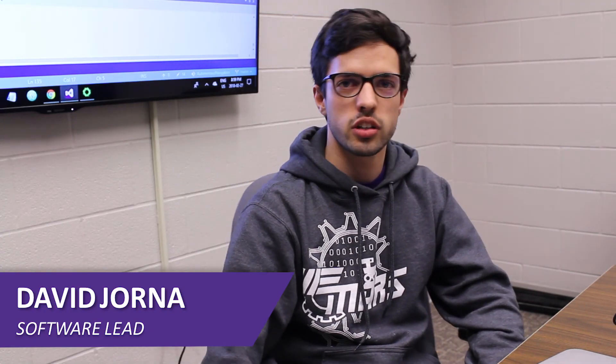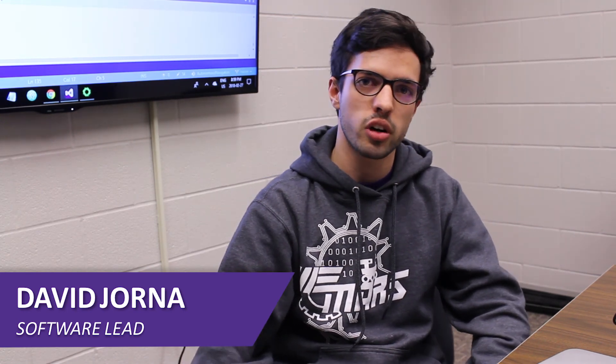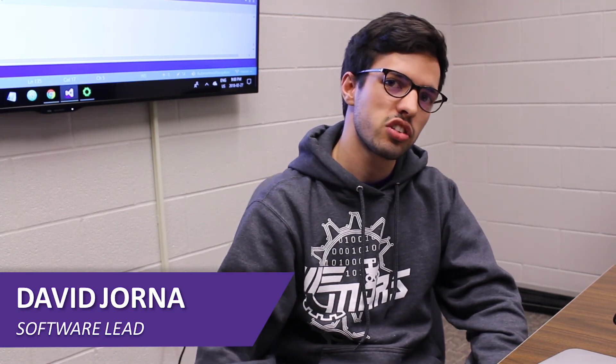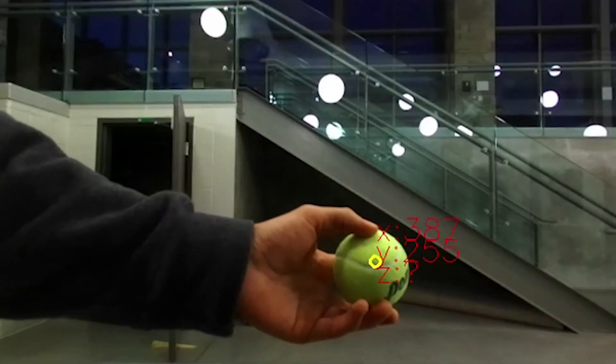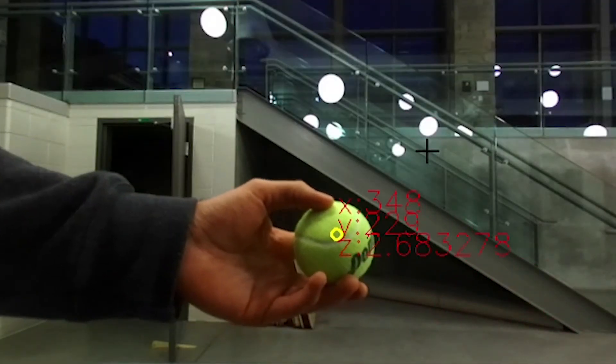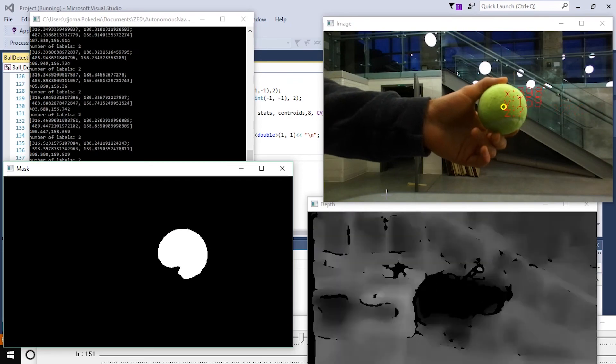My team is developing computer vision and autonomous navigation software. We're using the ROS framework for our project, which allows us to split each separate task into a different ROS node so they can run concurrently. Computer vision algorithms have been implemented with OpenCV on a stereoscopic camera, which will allow the rover to locate the tennis balls on top of the goal post in 3D space.